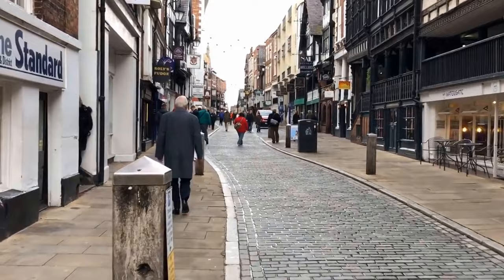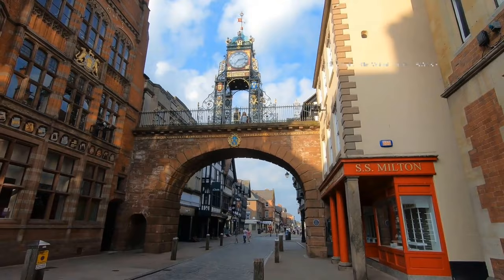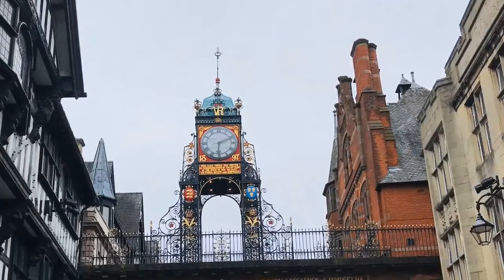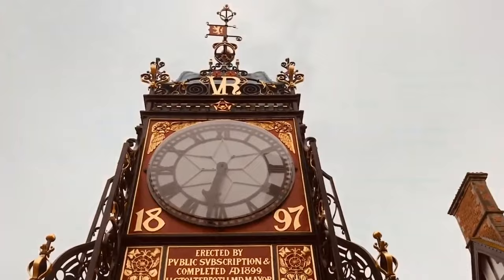Number 5: Eastgate Clock. Head to Eastgate Street in the heart of the city and behold the magnificent Eastgate Clock. This historic timepiece holds the title of UK's second most photographed clock, trailing only behind the famous Big Ben. Perched atop Chester's ancient walls, it not only offers a glimpse into the city's vibrant past but also showcases its architectural splendor. The delicate ironwork detailing of the clock is truly impressive. Don't miss the chance to capture this iconic symbol of Chester's rich heritage.